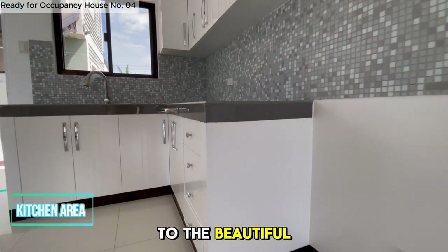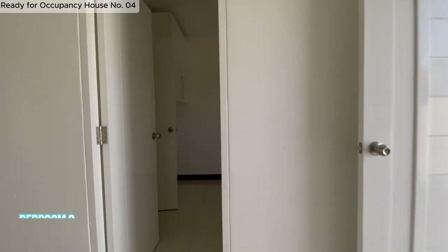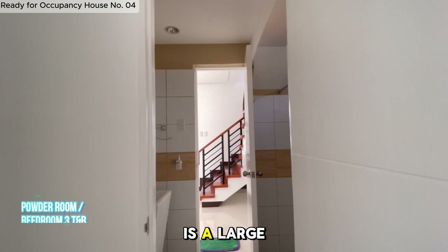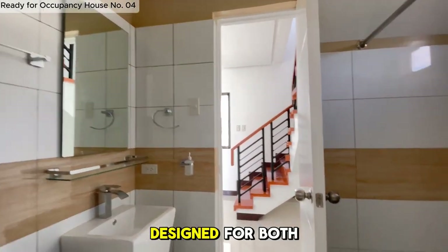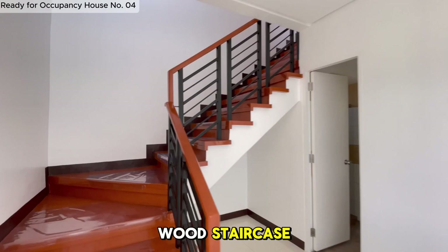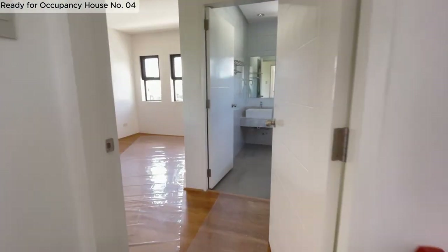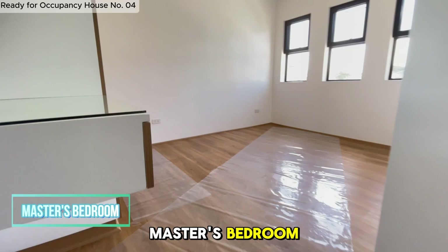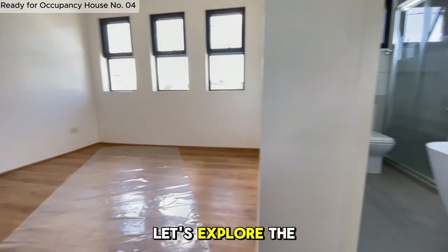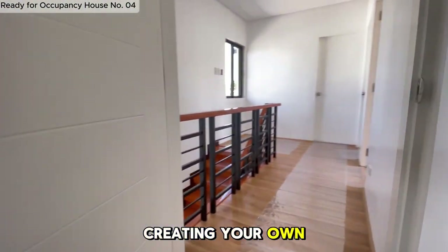Next, let's move to the beautiful kitchen area — it features modern fixtures and plenty of space, making cooking a delightful experience. On the first floor, you'll find a cozy bedroom. Adjacent to it is a large, well-appointed common toilet and bath, designed for both comfort and convenience. Let's head upstairs — notice the solid wood staircase that adds a touch of sophistication. Here we are in the luxurious master's bedroom, equipped with a wide and tall clothing cabinet and a big mirror. The master's private toilet and bath is complete with a relaxing bathtub and a modern shower enclosure, creating your own personal retreat.